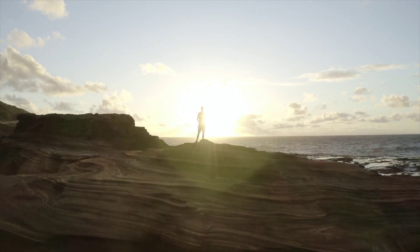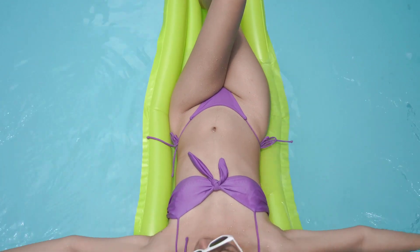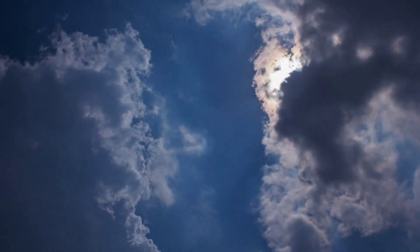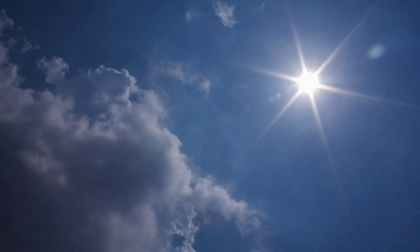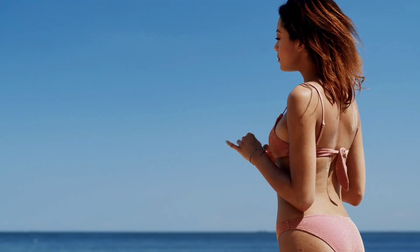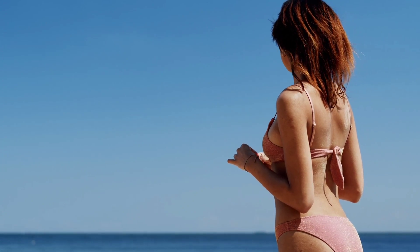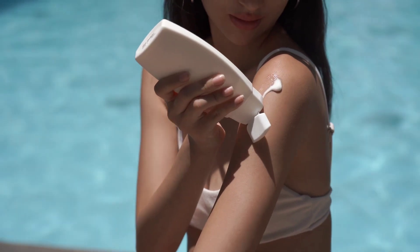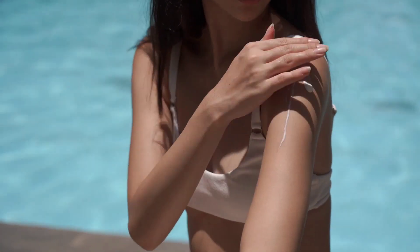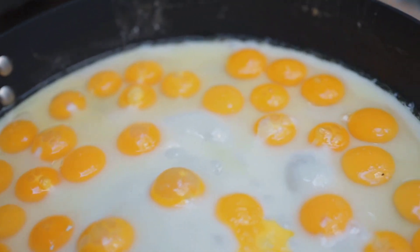Exposing your skin to sunlight is the most efficient and natural way to boost your vitamin D levels. When sunlight reaches your skin, it triggers a chemical reaction that produces vitamin D. Aim for spending 10 to 30 minutes outside, preferably during midday when the sun is at its highest. Remember to balance sun exposure to avoid overexposure and potential sunburns.